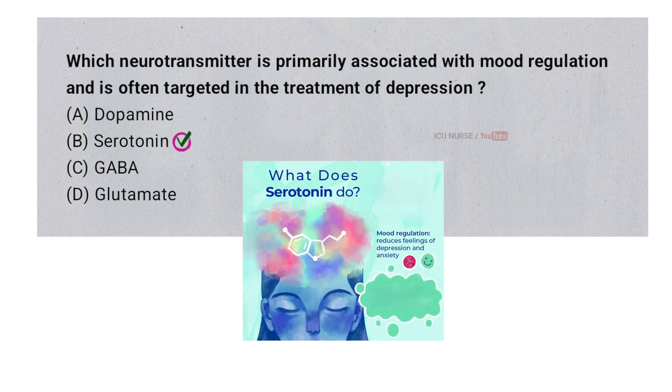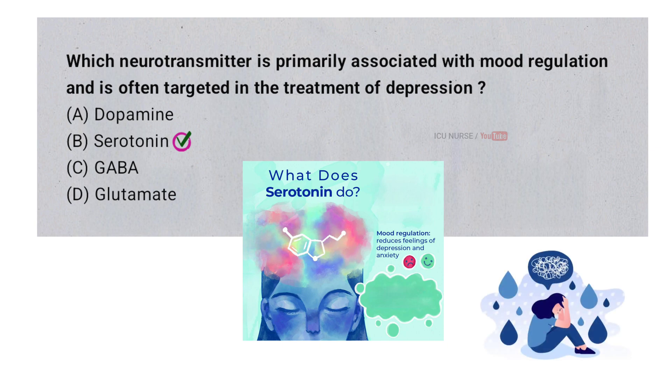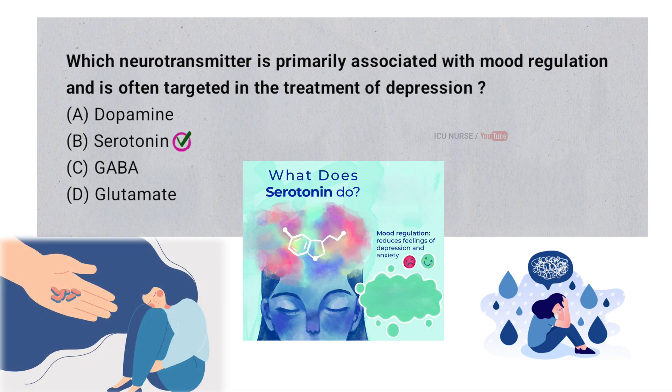Serotonin is a brain chemical that helps control mood and feelings of happiness. Low levels of serotonin are linked to depression and anxiety. Many antidepressants work by increasing serotonin levels to improve mood and reduce symptoms of depression.